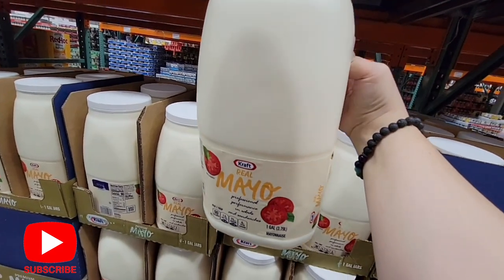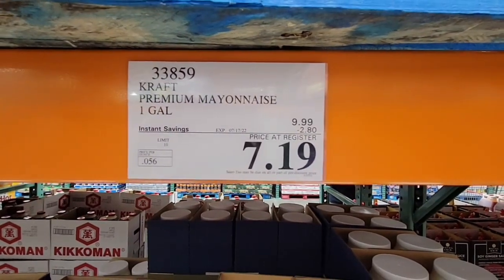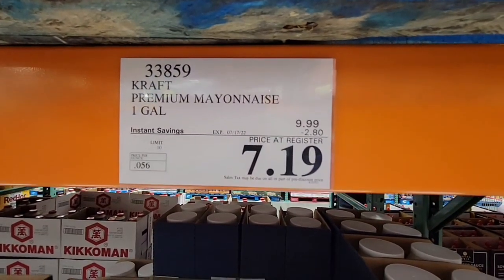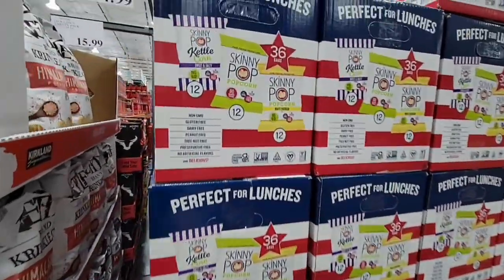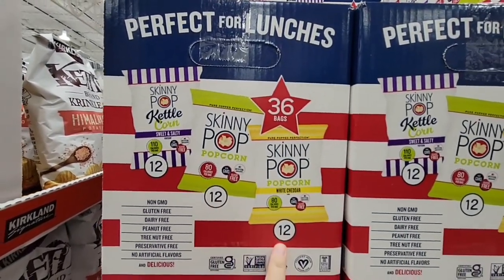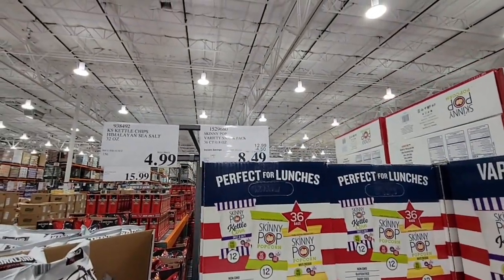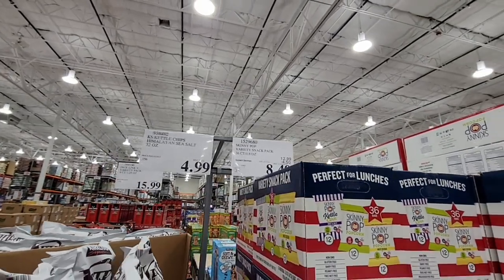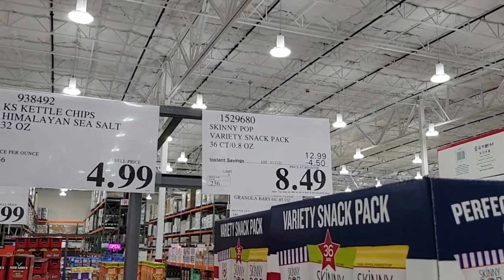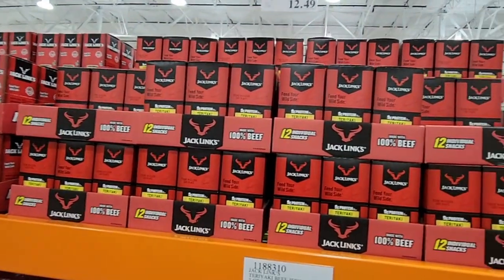Speaking of great things — this mayo with a handle is absolutely necessary. It's a gallon for $7.19. Think of how many sandwiches and potato salads you could make with that. The Skinny Pop is also a great deal: you get kettle corn, regular popcorn, and white cheddar — perfect for lunches or snacks. 36 bags for $8.49, that's a great deal.